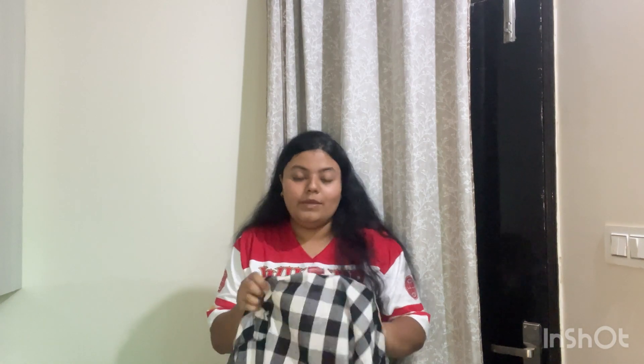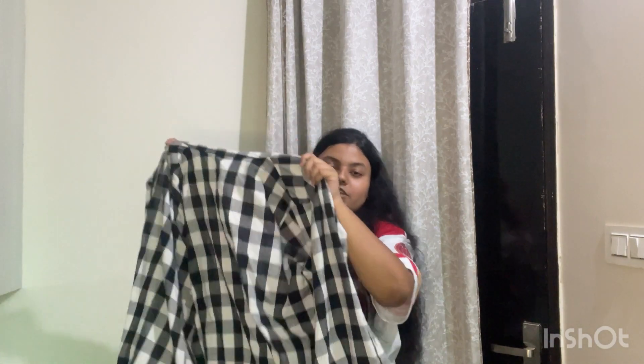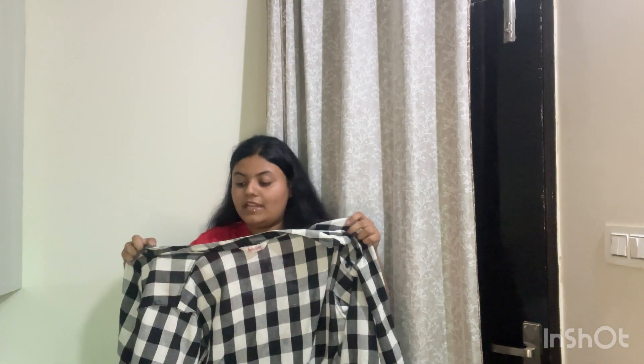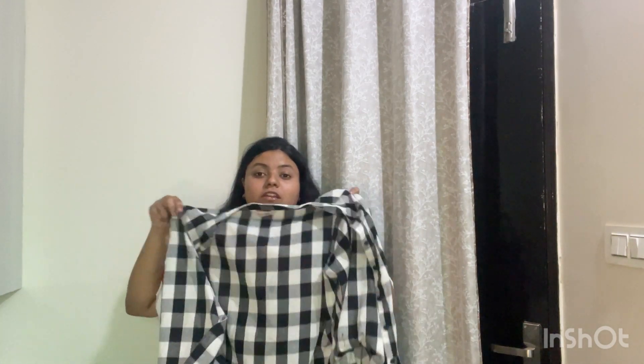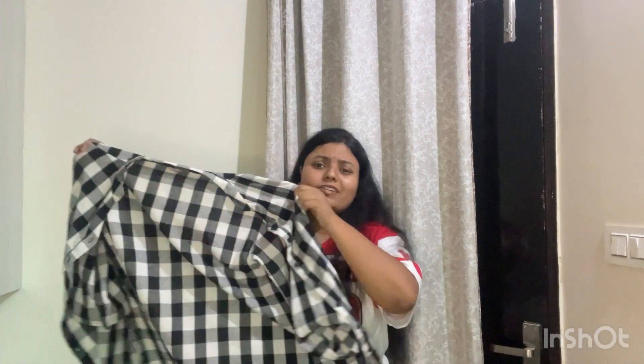The next product I have is this t-shirt. The brand is Indy Dhoga. There are two to three different color options and sizes go up to 4XL, so my plus-size beauties, this product is for you. This one is 2XL. The quality is premium, it looks elegant, and it's very loose and comfortable. It's pure cotton, washable, and it does not fade — I have washed it about 11 times because I wear it almost daily and nothing has happened to it.